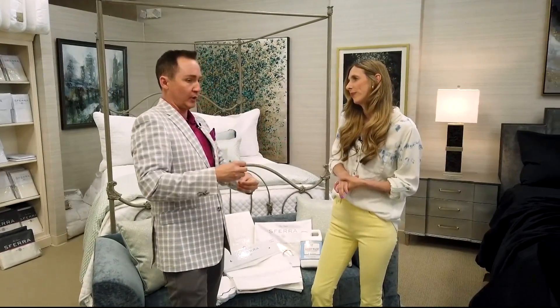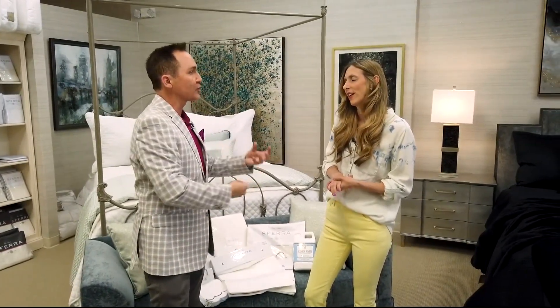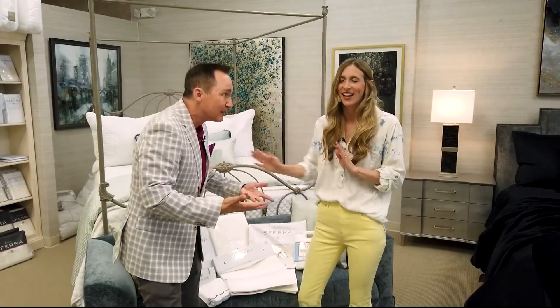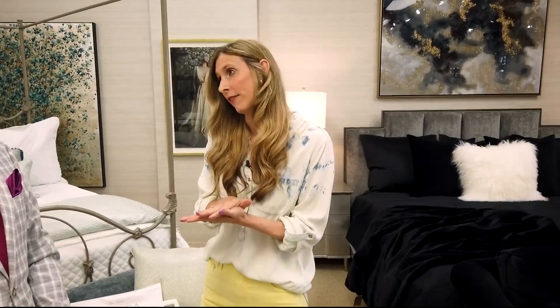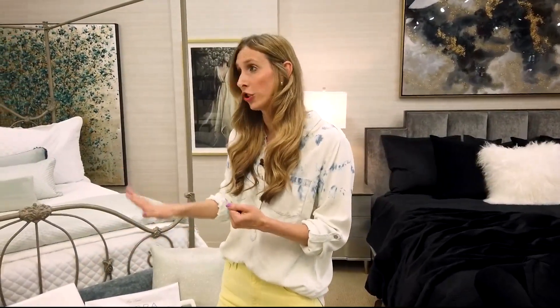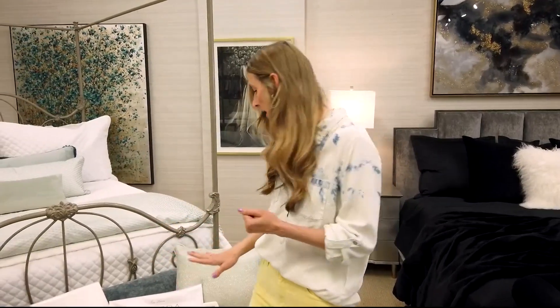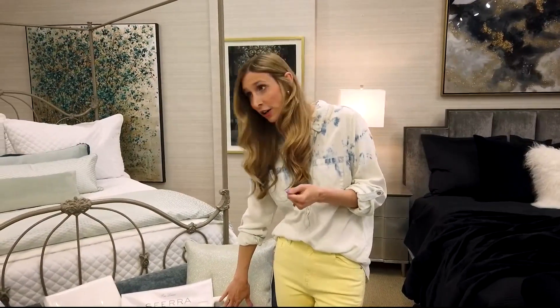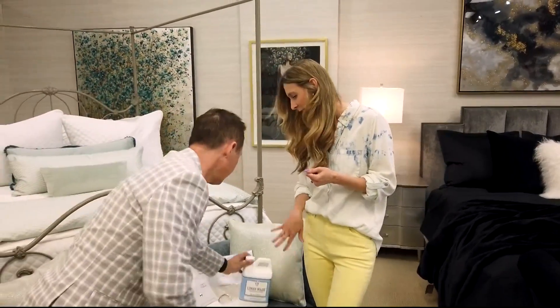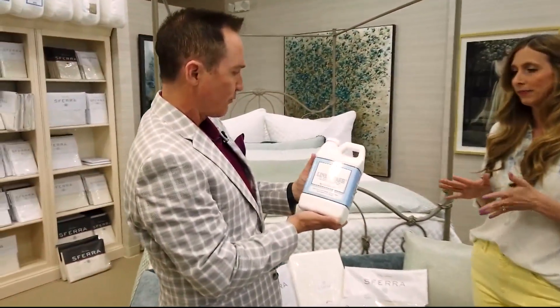Is there a way to properly take care of luxury linens? I'm so glad you asked. If you're going through a set of linens every year, you're probably not taking care of them. These luxury linens should last you several years. What we recommend is a linen wash — we sell that in our store. This one is blue violet. Smells lovely!